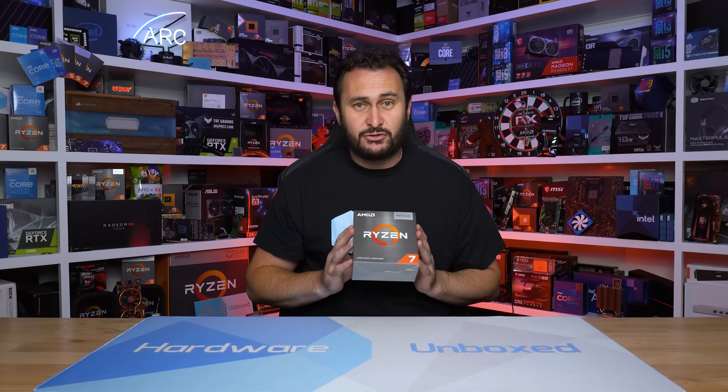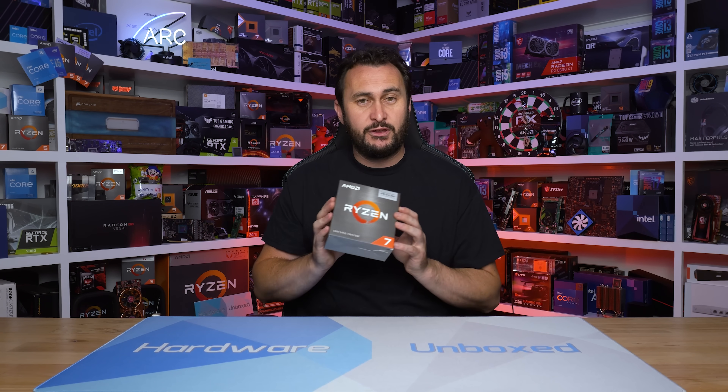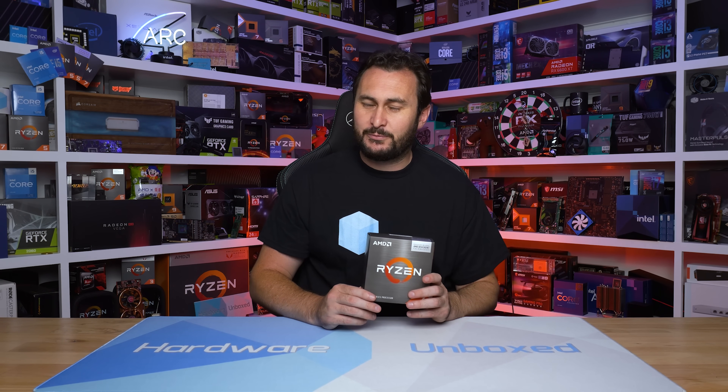Thank you to all our Patreon and Floatplane members, because we did have to purchase this CPU. There is no review program for the 5700X3D — AMD has not sampled these, which is why we're only getting our review out now. Gamers Nexus did beat us by multiple days — probably close to a week — but they didn't get the box, did they?